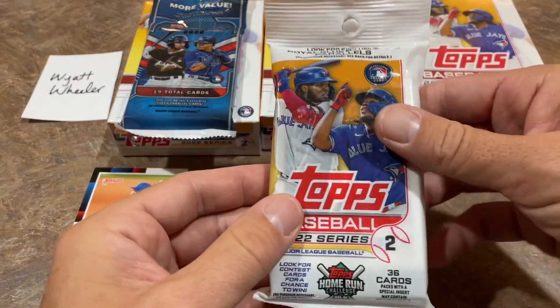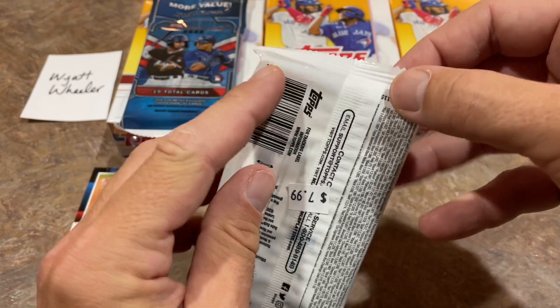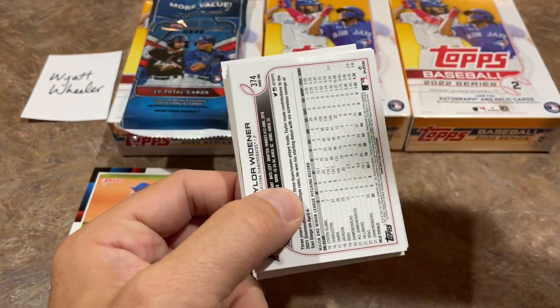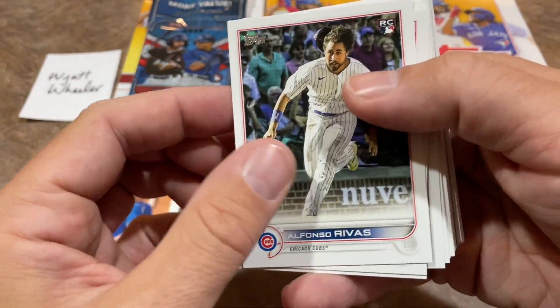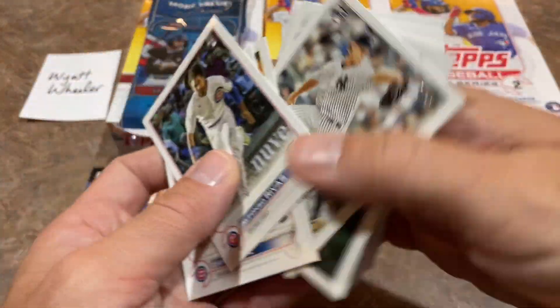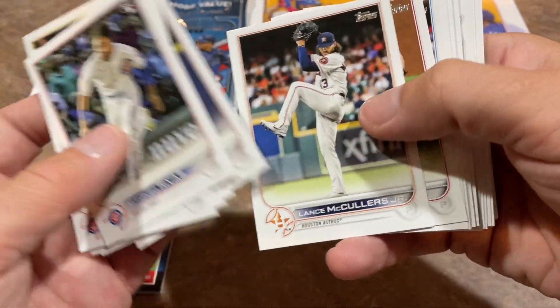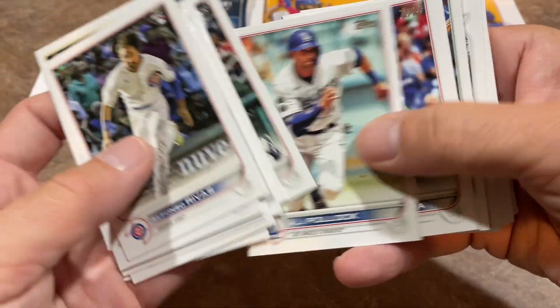To start this video off, we also have a bunch of Series 2. They had some Heritage there, but I really like Series 2 because I like going after the J-Rod short print. Let's see what we can find in this next pack. We've got Alfonso Rivas Rookie Card leading things off. The base cards don't interest me as much as the middle of the pack where the inserts are going to be, and hopefully there's a short print in there.